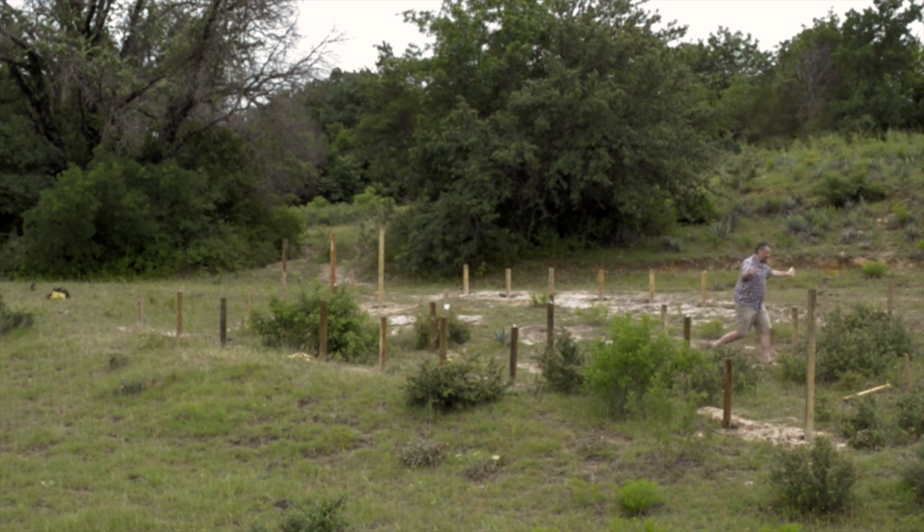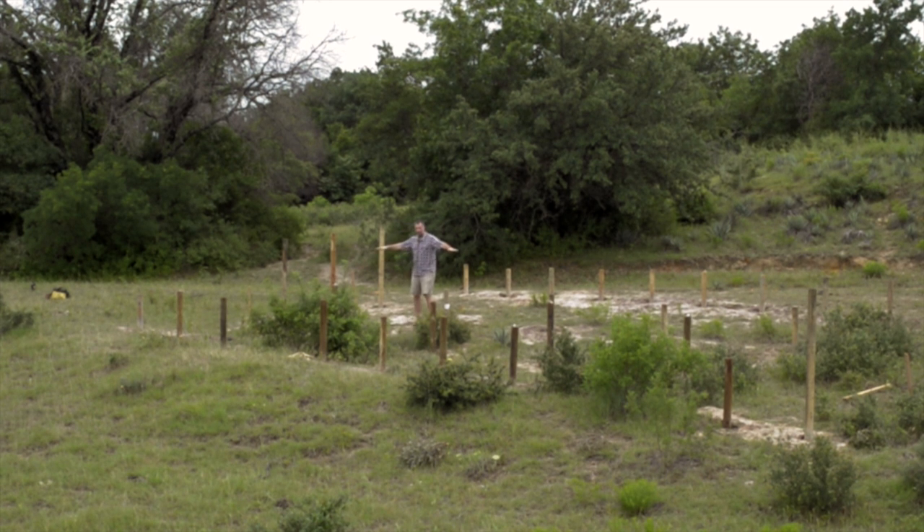There's going to be like a bathroom right here — bathroom and shower area here, flushing toilet, all that stuff. Then from here over to right about here, there'll be like a big divider, wide open in the middle. This is going to be the kitchen dining room here.